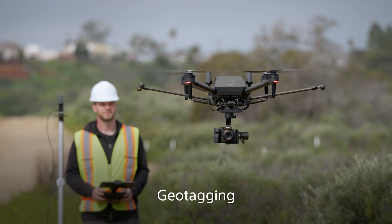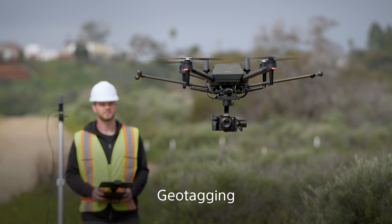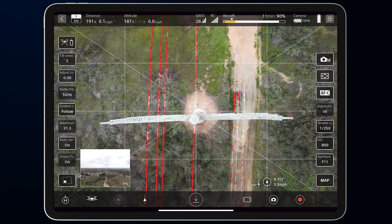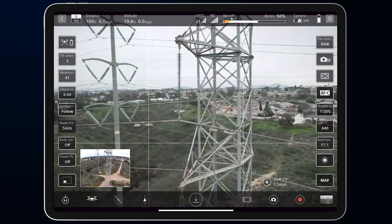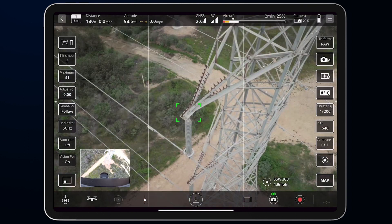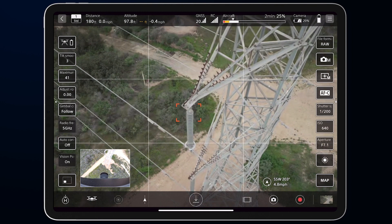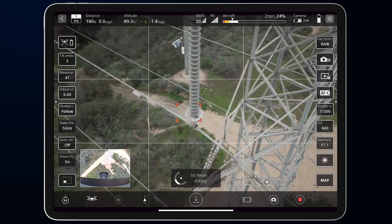Geotagging: the RTK kit includes a feature that allows you to publish geotag files with location information along with photos. It's easy to synchronize your geotag files with location information and photos by importing them into the SFM software. When synced, the photo still retains all its original image data as it uses an internal process with the SFM software.